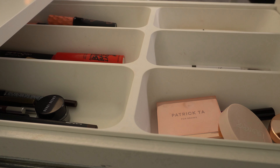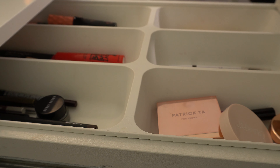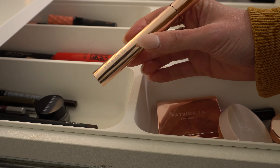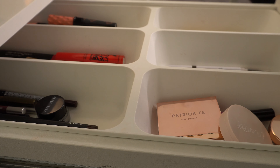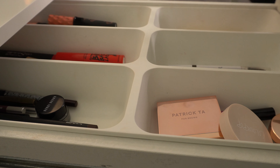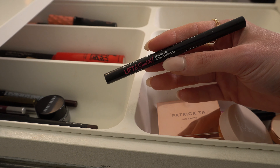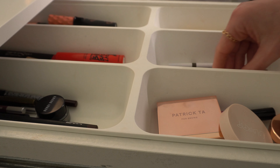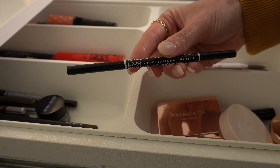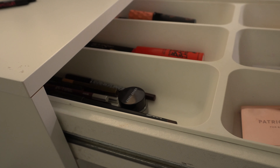For brow products, I feel like I never really switch this up because I use the same things over and over. I might do the Patrick Ta Brow Lamination Gel and try to use something other than my brow waxes. But I really like to keep my brow products the same, so I think I'm just going to leave my NYX Lift and Snatch and probably my NYX Micro Brow too — those are just my favorites. Then back here we have eyeliner and mascara.